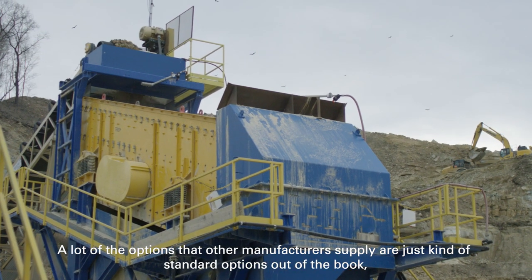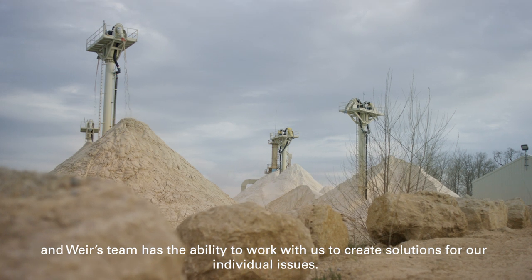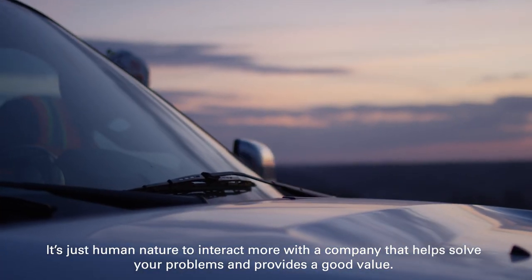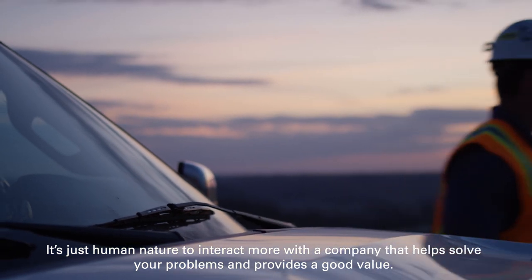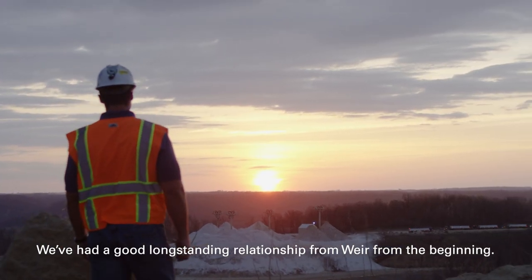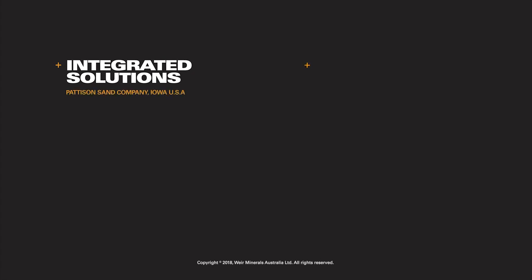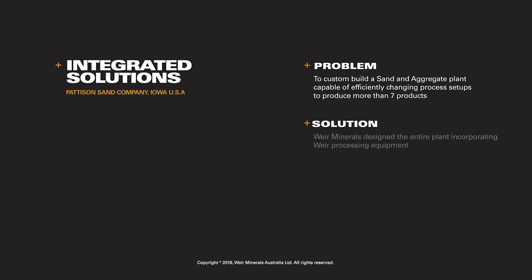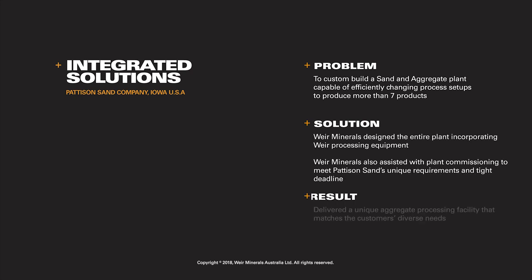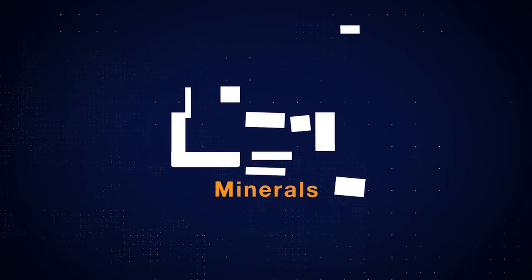A lot of the options that other equipment manufacturers supply are just kind of standard options out of the book. And Weir's team has the ability to work with us to create solutions for our individual issues. It's just human nature to interact more with the company that helps solve your problems and provides a good value. We've had a good long-standing relationship with Weir from the very beginning.